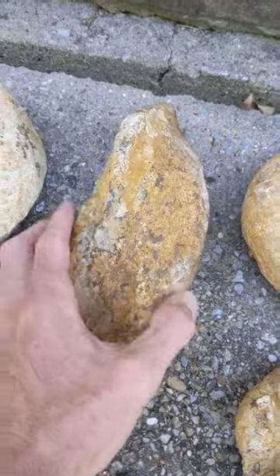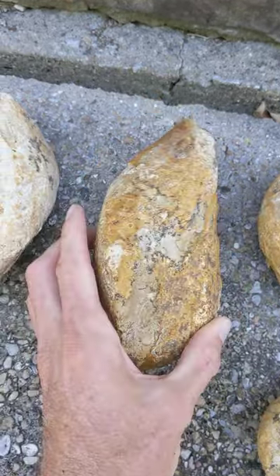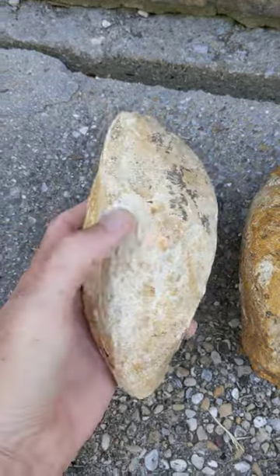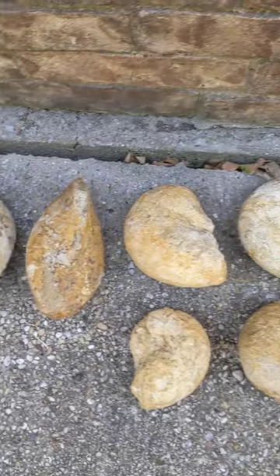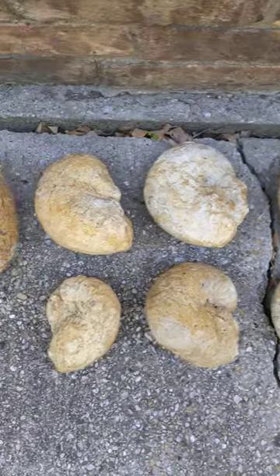And two big shoe clams. I actually find them quite a bit bigger than this, but they're pretty big for bivalves. Nice little haul today.